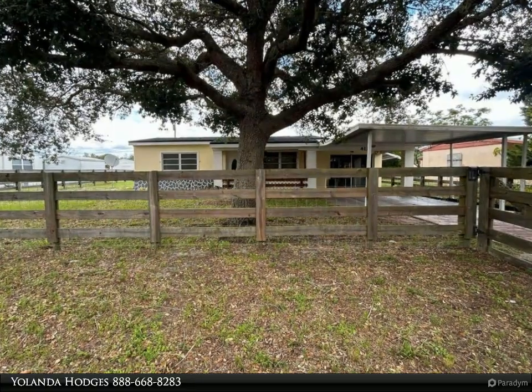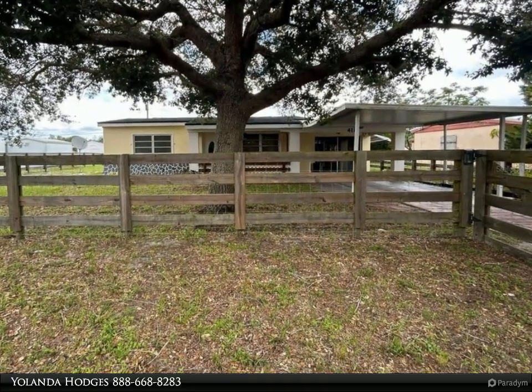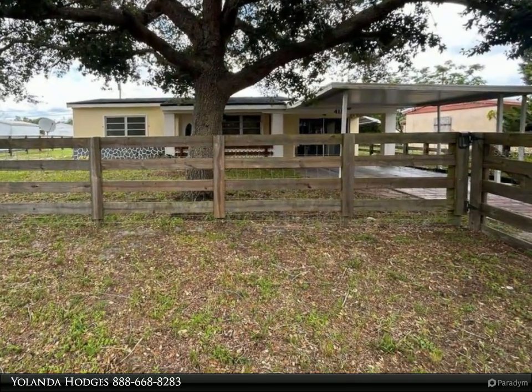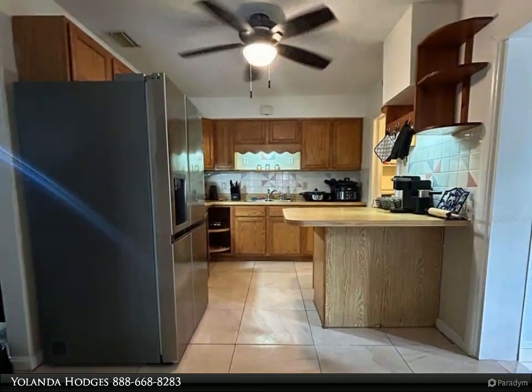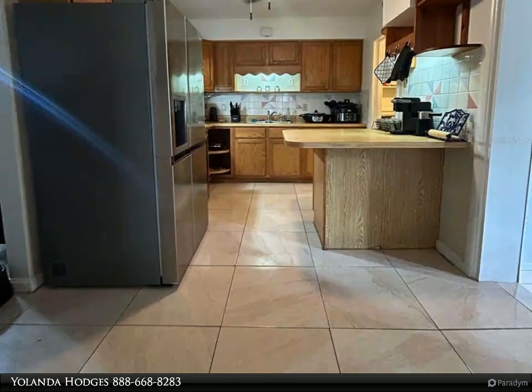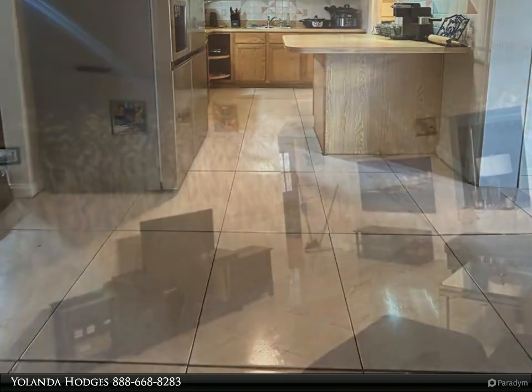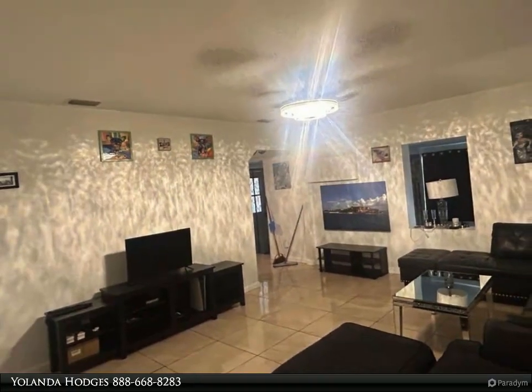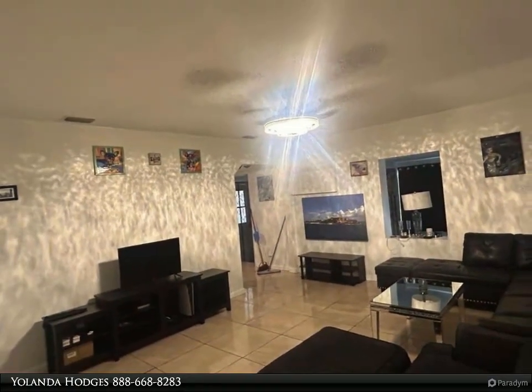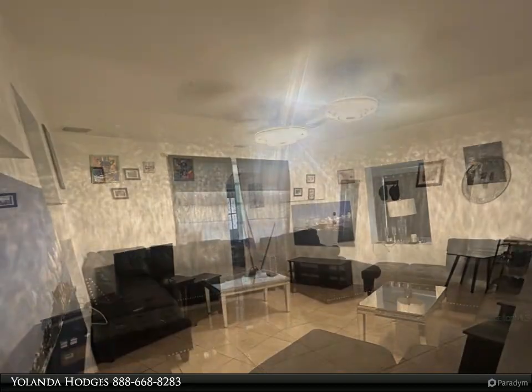This Dalton Wade Real Estate Group property video is presented by Yolanda Hodges. Welcome to this charming three-bedroom, two-bath home featuring a brand new roof installed just a year ago, ensuring durability and peace of mind. Conveniently connected to town water and sewer, this property makes daily living hassle-free.